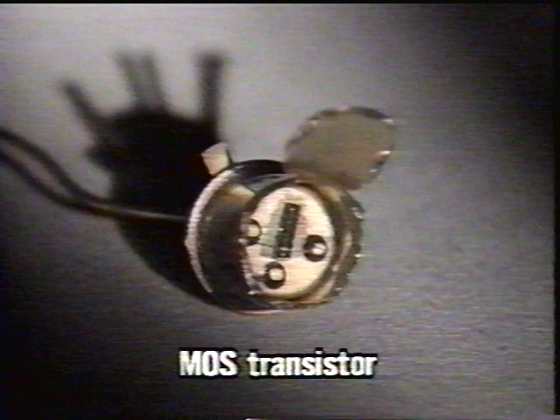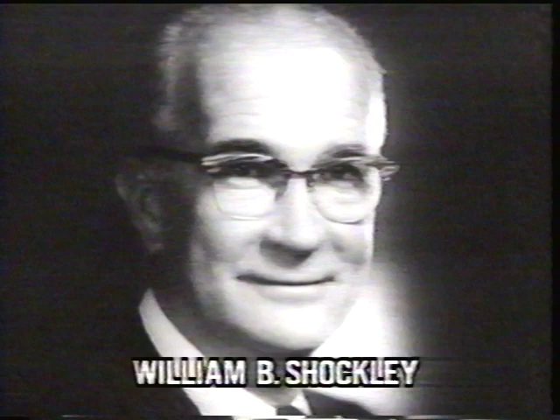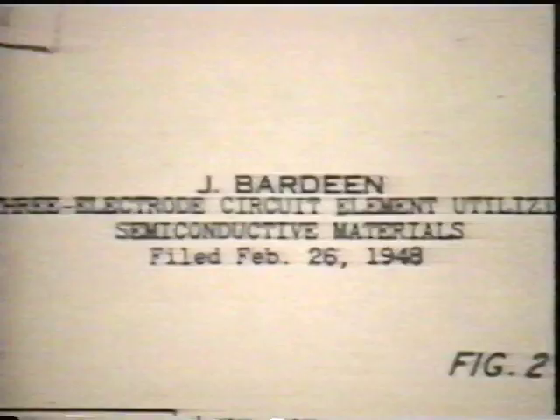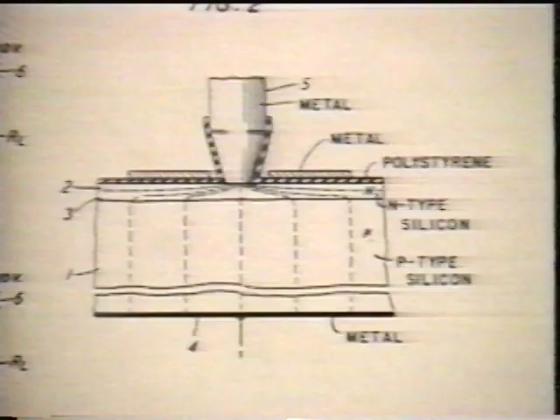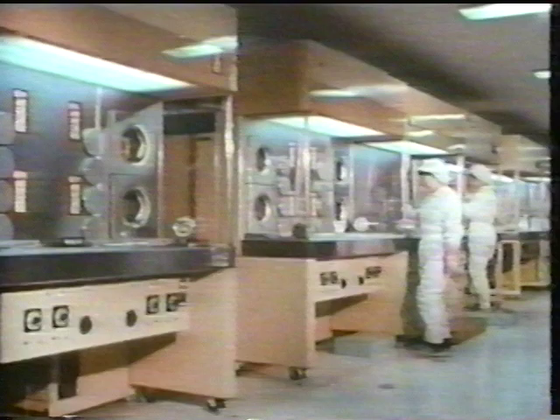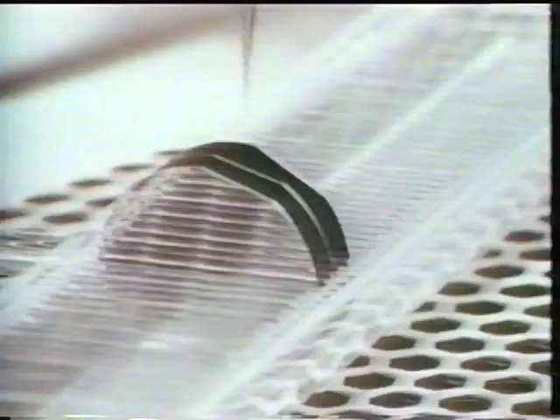While this was going on, the metal oxide semiconductor, or MOS transistor, appeared. William Shockley of Bell Laboratories invented it. John Bardeen obtained the patent. The MOS transistor could operate on low electrical power, but it could not easily be contaminated by sodium ions. Initially, MOS transistors were considered highly unstable, and the plants that produced them were plagued by problems.